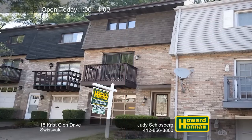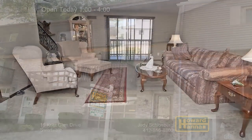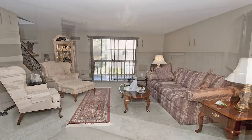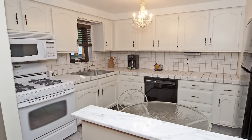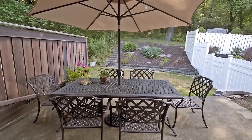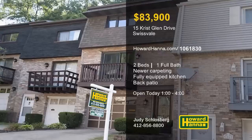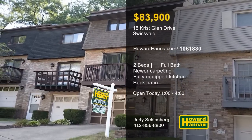Kept in outstanding condition, this two-story, two-bedroom townhome in Swissvale could be your new home. A new front door opens to reveal a freshly painted interior with newer carpeting and central air. A newer refrigerator is among the appliances included with the fully equipped kitchen. The lower level has been partially finished, and a newer roof keeps you warm and dry in the master suite. Sliding glass doors open to reveal a back patio and a private backyard bordering the woods. Ask Judy Schlossberg about the home warranty and contact Howard Hanna Mortgage for information on possible financing.